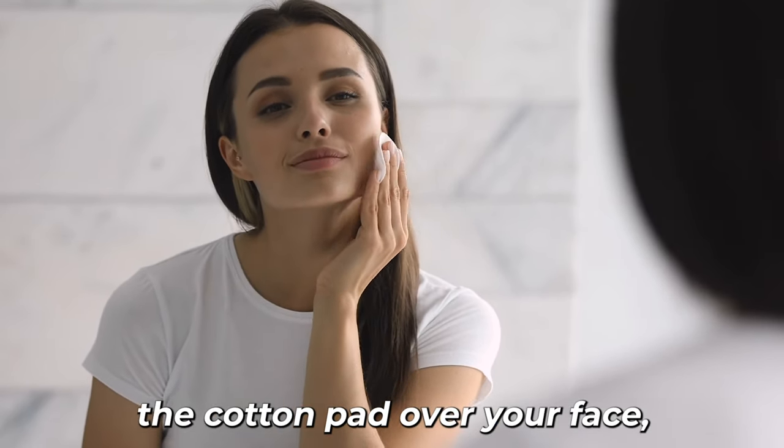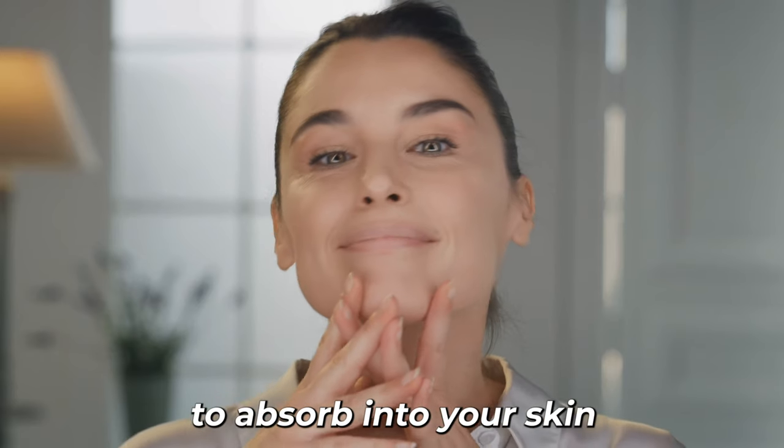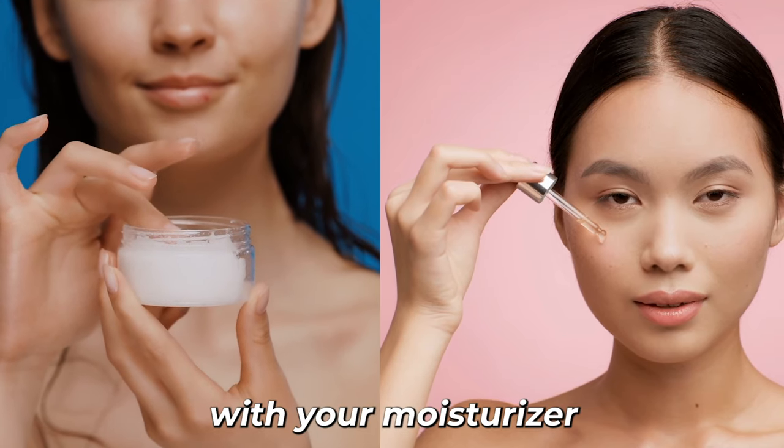4. Gently swipe the cotton pad over your face, avoiding the eye area. 5. Allow the juice to absorb into your skin for a few minutes. 6. Follow up with your moisturizer or serum.